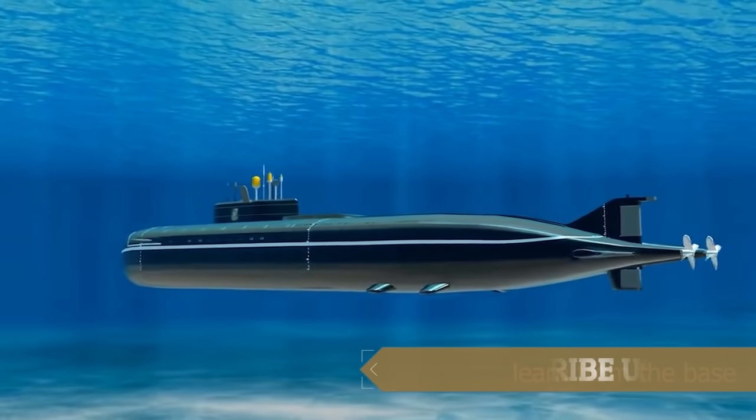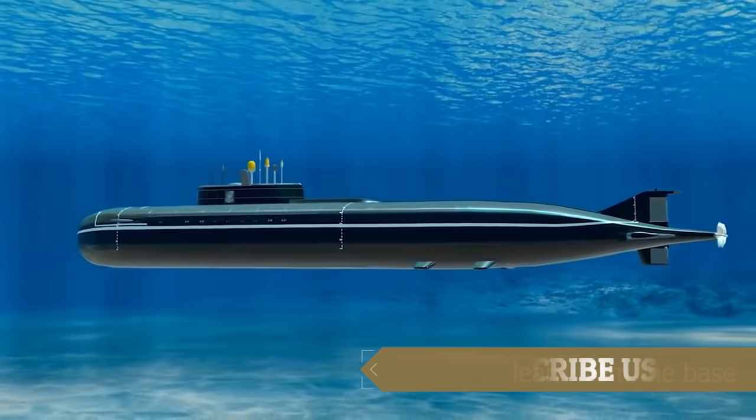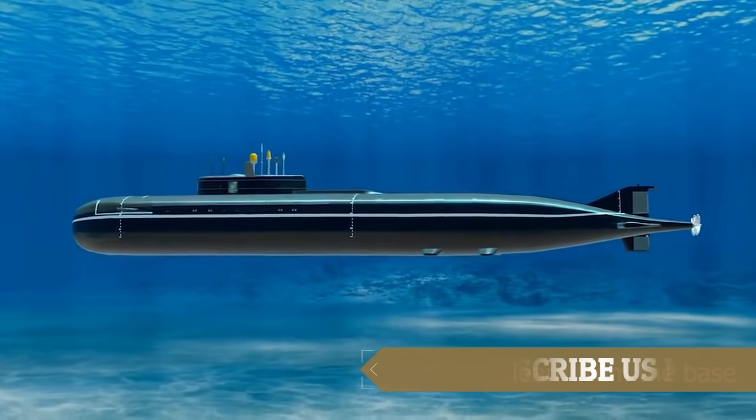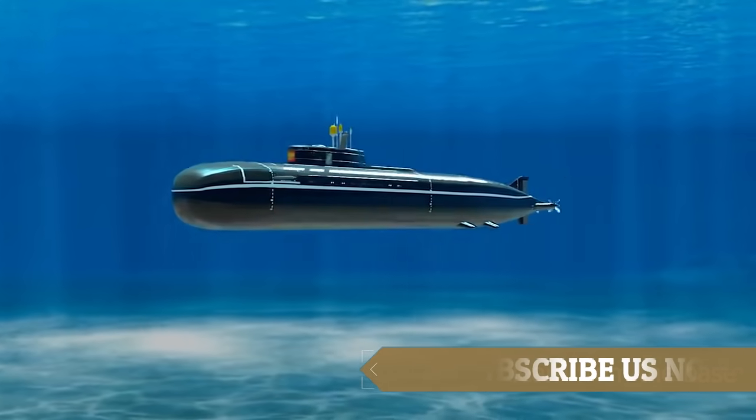A submarine is a water-based vessel which is capable of underwater travel for a long duration of time. Submarines generally stock a 90-day supply of food so they can spend three months underwater. They can reach a depth of about 800 feet.